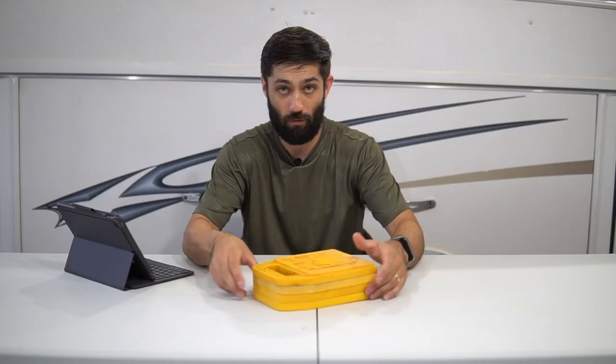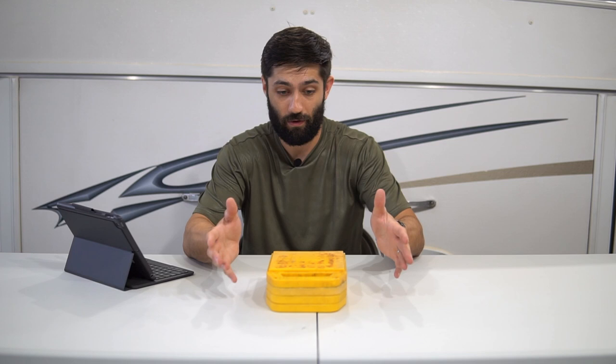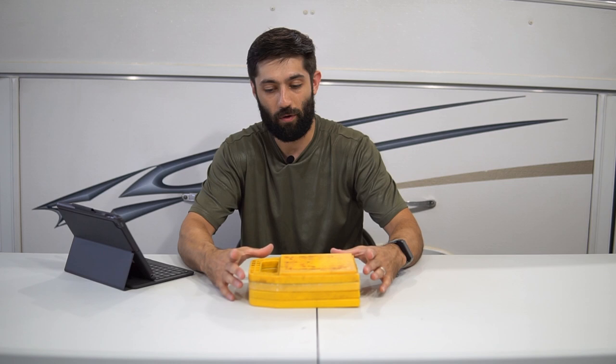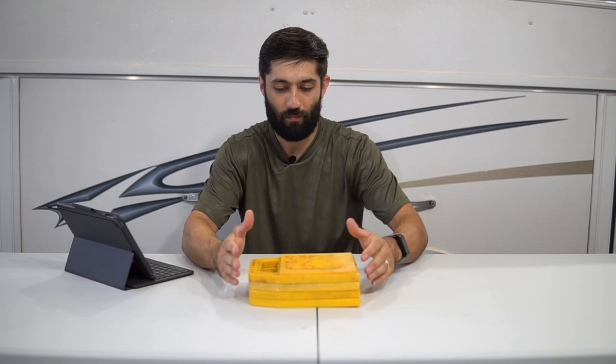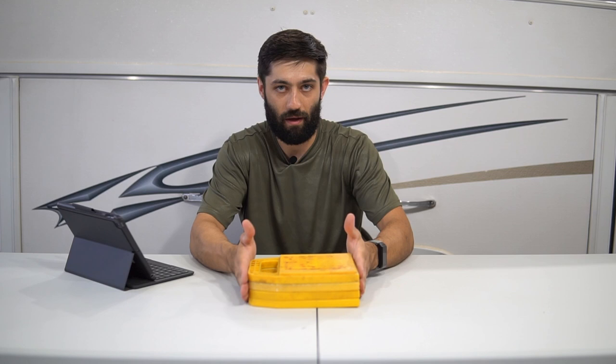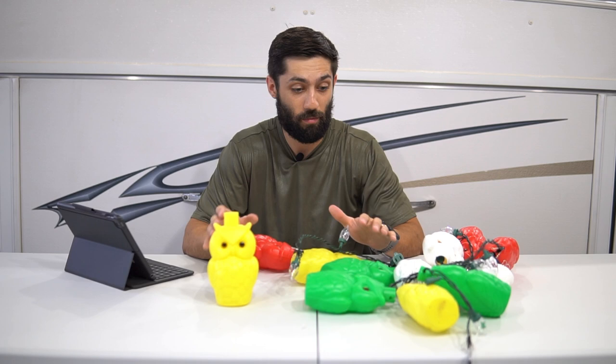Next up are these stabilizer jack platforms. We have four of them because we have four stabilizer jacks — one for each corner of the pop-up. What these do is provide a much wider footprint for your stabilizer jacks to come down and rest on. That way, if your surface is kind of uneven, it helps spread out the jack a little bit more. Definitely a nice-to-have item to make your pop-up camping experience a little easier.